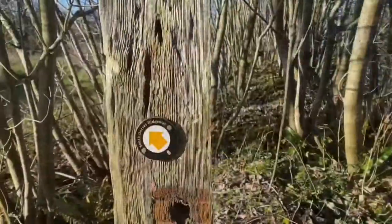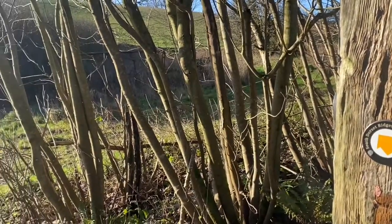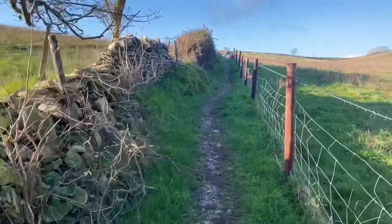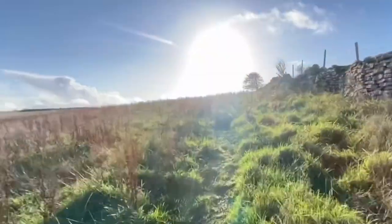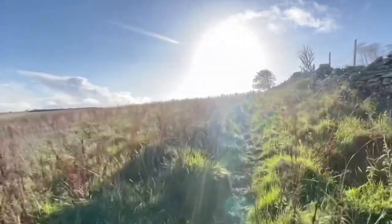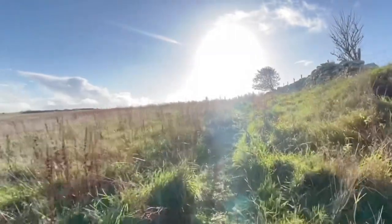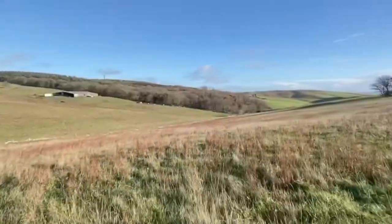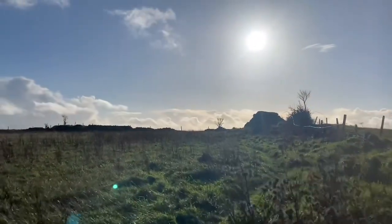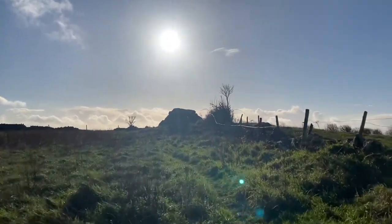At the bottom of the hill, turn right and then take the left path — if I recall correctly — and that takes you back uphill a little. You go uphill and then to your left there will be a stile over which to climb to access the field with the Hellstone Dolmen itself.